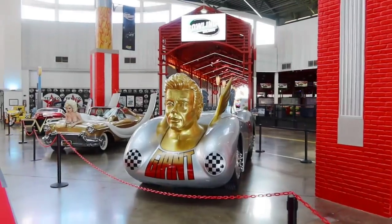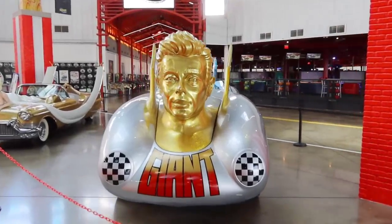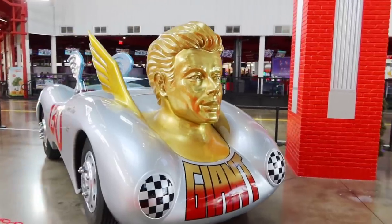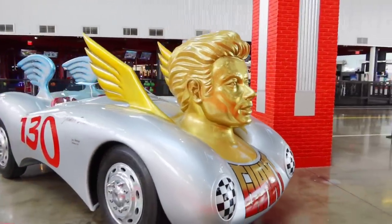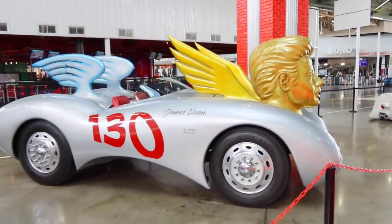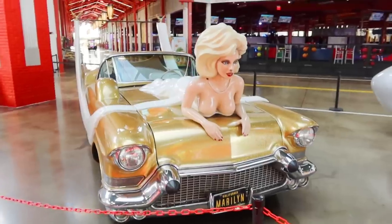This has to be one of the coolest things I've ever seen — it's a tribute to James Dean. It says 'Giant,' it's got a big golden bust of Jimmy, and then it's made to look like his last Porsche. Look at that — wow.